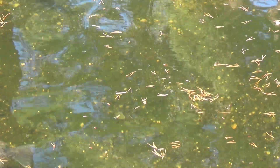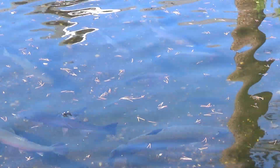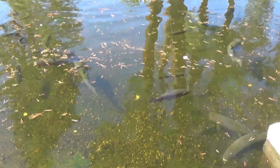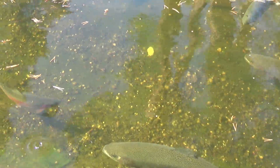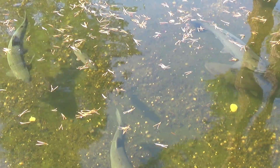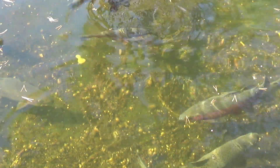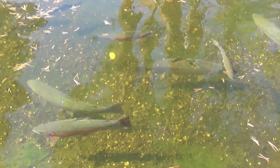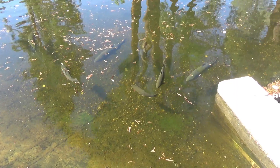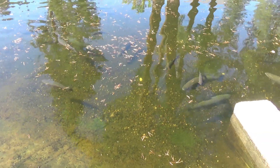If you want to see the full underwater video of the fish and us feeding them, check out this upcoming Sunday video. Because we're gonna go down towards the smaller fish hatching area — the holding area — and I'll do some underwater filming over there too. So if you want to see them go nuts over food underwater, check out Sunday's video.